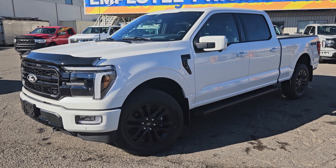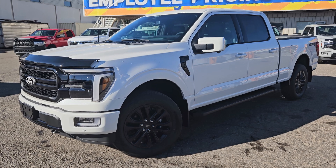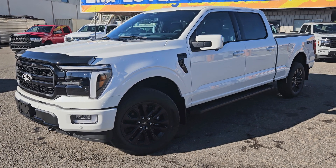If interested, the stock number for this vehicle is FB49984, and you can head on down to PG Ford or give us a call.